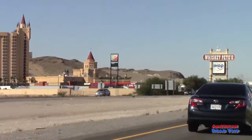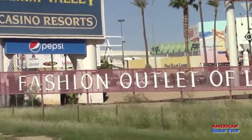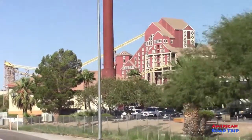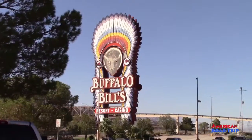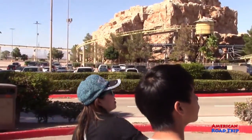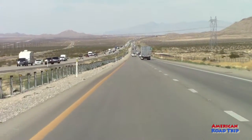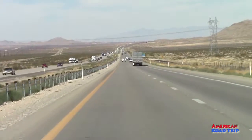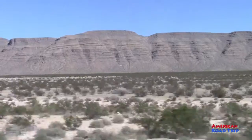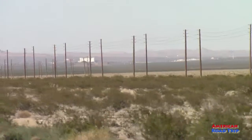At the California-Nevada border there are two casinos on either side of the freeway traveling north. On the left side is Whiskey Pete's and on the right side is Buffalo Bills. A monorail crosses above the freeway connecting the two. Buffalo Bills has a log flume ride that runs inside and outside, and a roller coaster. We wanted to ride the roller coaster but it was closed, so there was just one thing left to do — get on down the road.